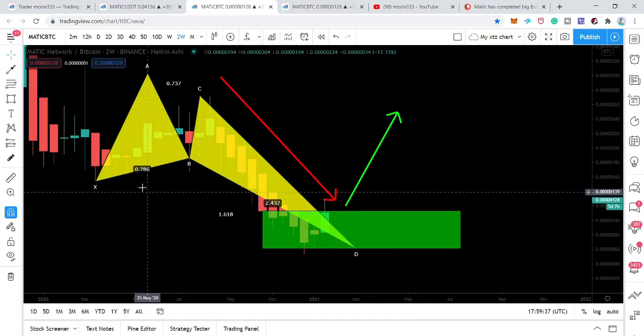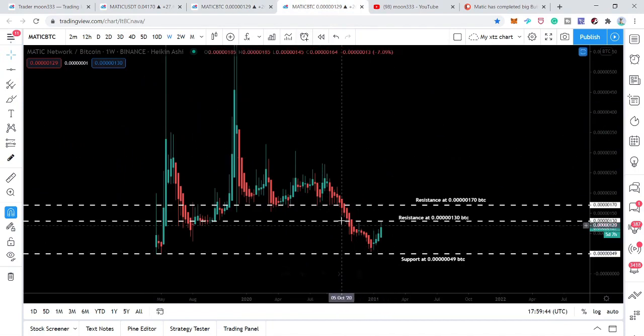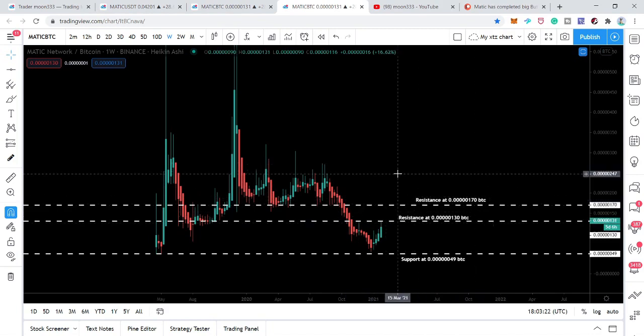Looking at the live weekly chart with the Bitcoin pair on Binance, it has also completed a big bullish butterfly pattern setup. The price line has found very strong long-term support at 49 satoshis. From that support it has taken another bounce and is moving towards the next resistance at 130 satoshis — a really good opportunity to buy the dip. After breaking out that resistance, we have another resistance level at 170 satoshis.